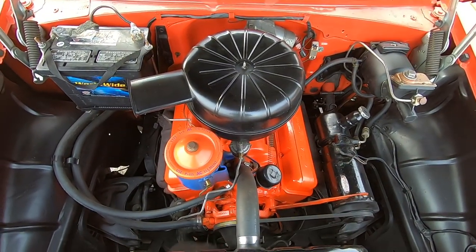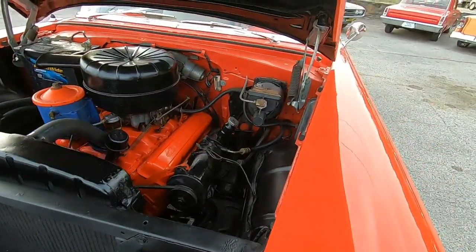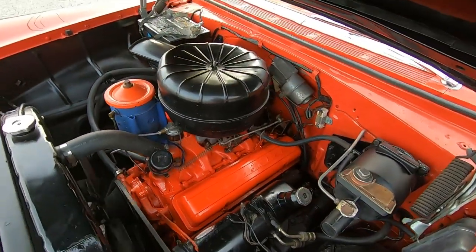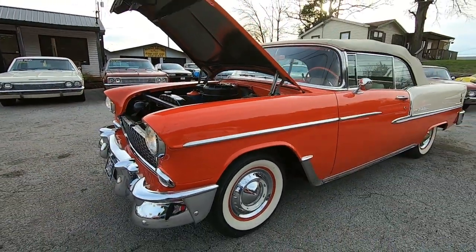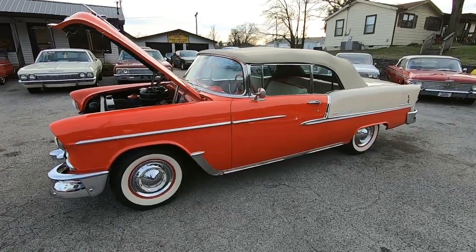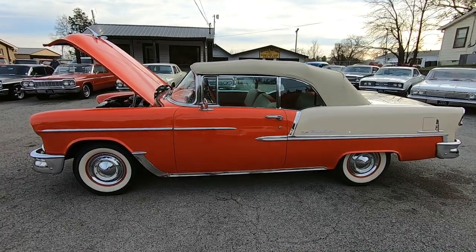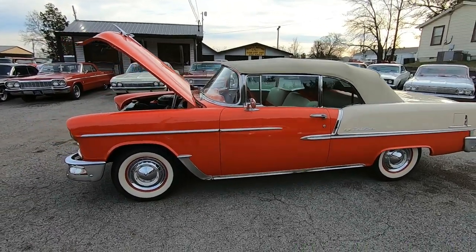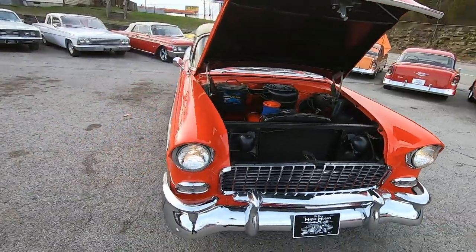Nice and quiet under the hood. All right guys, I'm getting ready to go for a test drive — we're going to take this down the road. I want to tell you how it runs and drives, so please check that video out. Go to maplemotors.com for 100 detailed pictures of the inside, outside, and underneath of this car. We have finance options available as well as transportation. Wheels, tires, parts, and accessories are also on maplemotors.com. If you have any questions, give us a call at 615-822-4444. I appreciate y'all watching — thanks again guys.